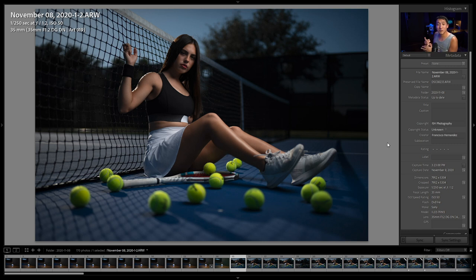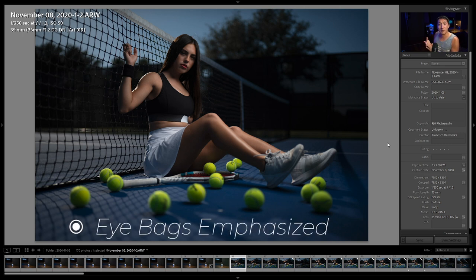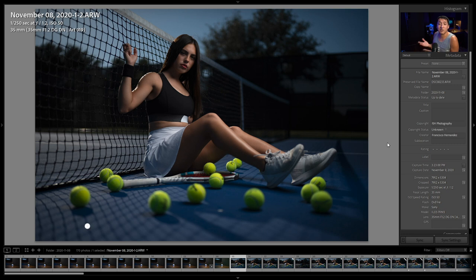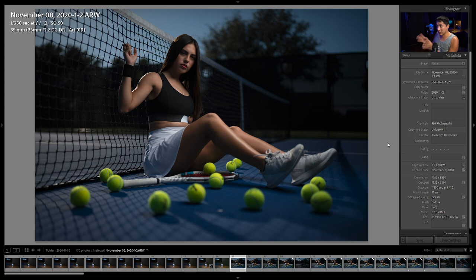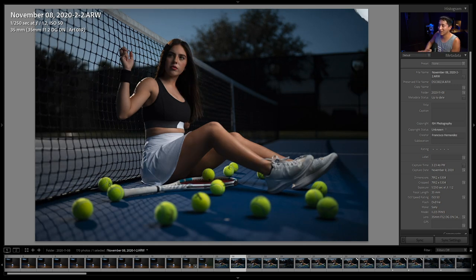Back to the photo — the first reason why it's bad is because there are no catch lights, so there's no life in the eye. The second reason is that the positioning of the light is emphasizing the bags underneath her eyes, which is bad. The third reason is that the light's not at enough power to give her a good enough exposure on her skin. All these reasons come down to the fact that Roland shot first — he had the light higher than I had it, and when I started to take photos I forgot to lower it.